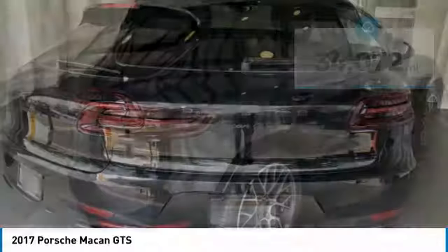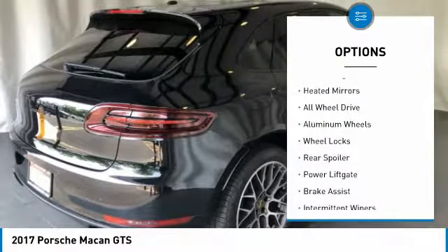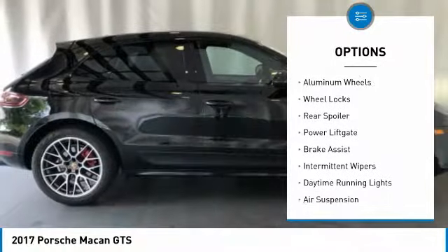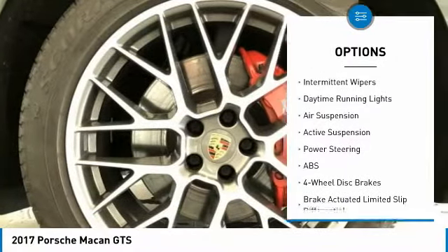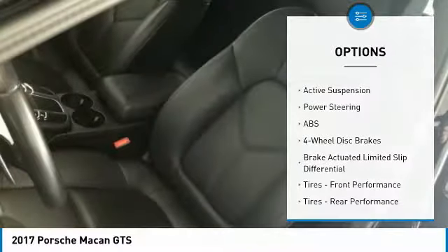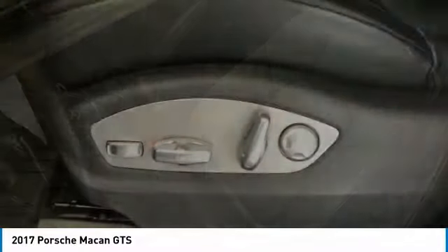Here are some of this vehicle's great options: turbocharged, heated mirrors, all-wheel drive, aluminum wheels, wheel locks, rear spoiler, power liftgate, brake assist, intermittent wipers, and daytime running lights.